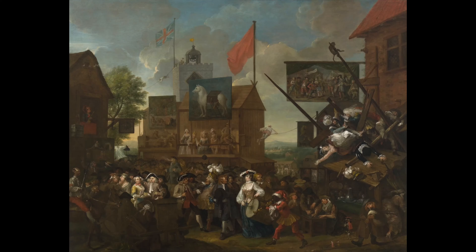Hiroshige's print is not on view right now at the museum, but the next time you visit, check out another theater district — a temporary one in William Hogarth's Southwark Fair in Gallery 210. Thanks.